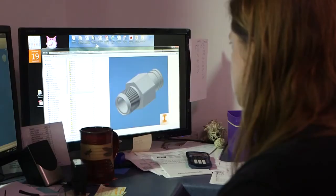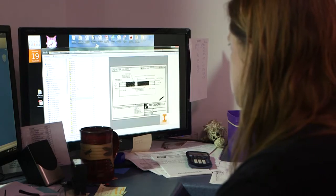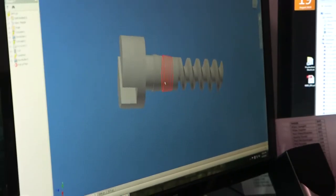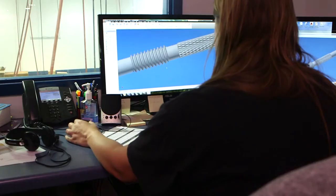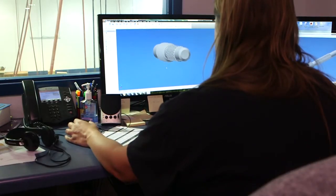Our engineering and setup people use their math and science every single day — whether it be trig, geometry, or calculus — trying to determine how we need to program the machine to make these very sophisticated parts. If you aren't good at math and science, it's going to be tough to be an all-star with this equipment.